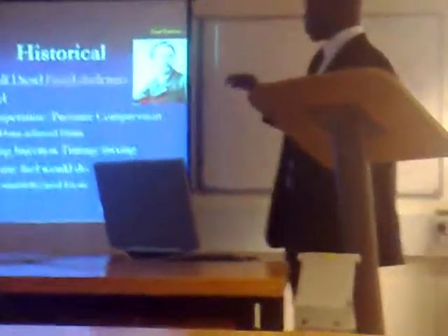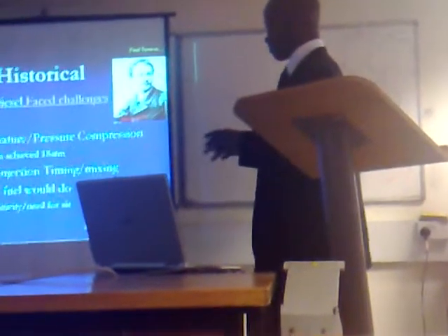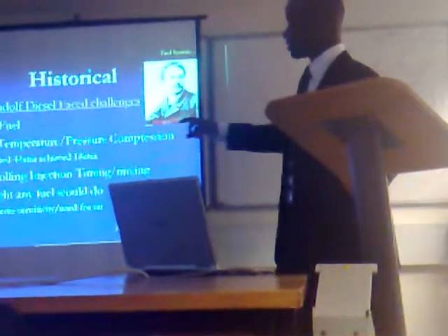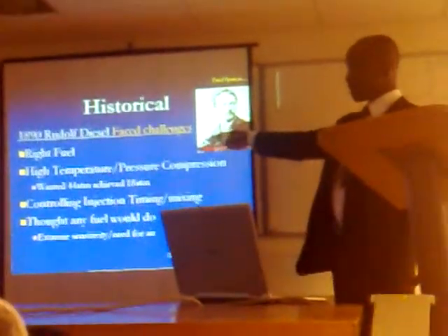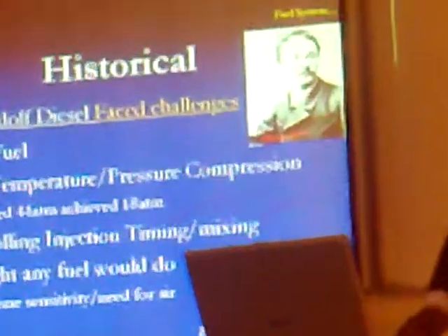He also had a problem in controlling injection timing and mixing at the same time. He thought any fuel would do, but research showed that fuel had extreme sensitivity to all this very high pressure. Those were the challenges he faced.